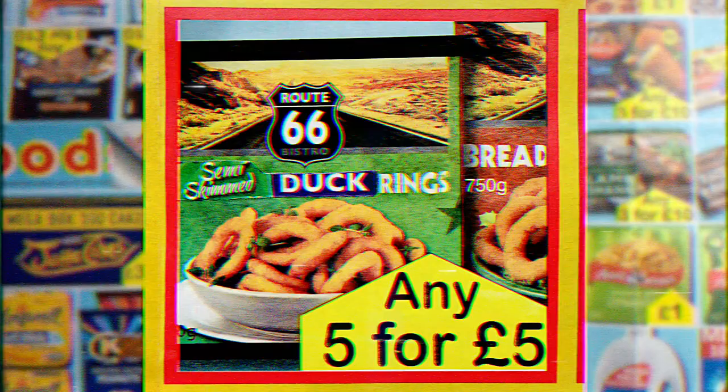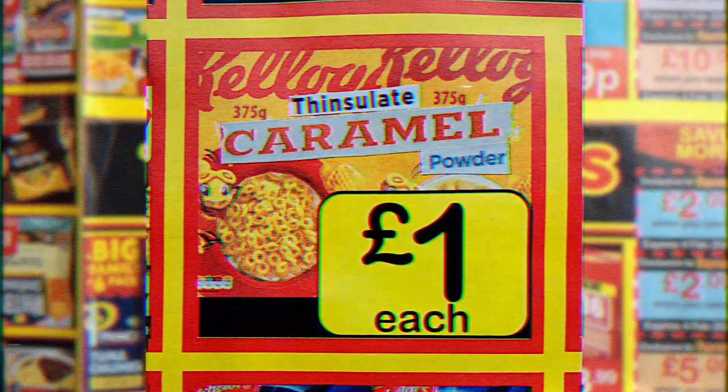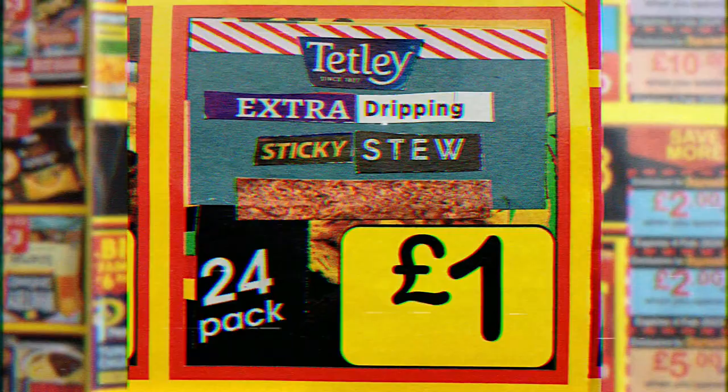Spicy Bisto squares — one pound. Robe-grown peppermint puddings — one pound. Plant-based haribo linguine — one pound. Crunchy nut chutney wellingtons — one pound. Finsulate caramel powder — one pound. Whole-tail garlic florentines — a pound. And Tetley extra dripping sticky stew — just one pound.